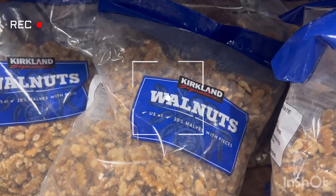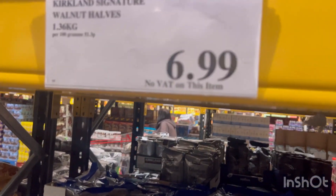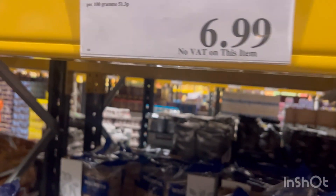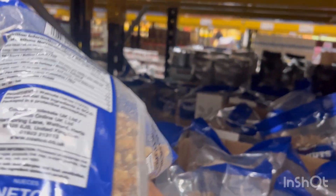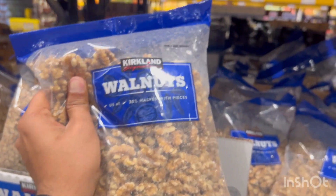I've been looking for walnuts and finally I found them. I'm gonna take one bag and show you the price — it's 6.99 and the weight is 1.36 kilograms. If you go outside to any market you will not get this kind of cheap price — it's gonna be more than 10 pounds outside. So it's very cheap here. I'm gonna take one walnut bag for 6.99.